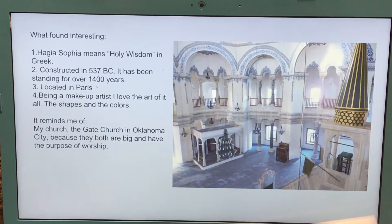When dealing with makeup, you deal with lots of shading, but you figure out ways to bring light to your canvas, which is a person's face. So it reminds me of art on someone's face — makeup — and it reminds me of my church, the Gate Church in Oklahoma City, because they're both huge buildings for worship, and it has a purpose of worship.